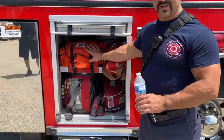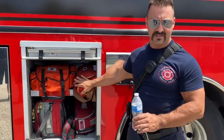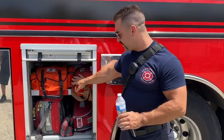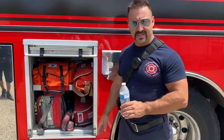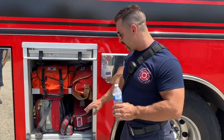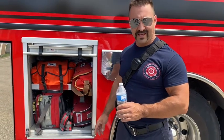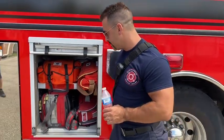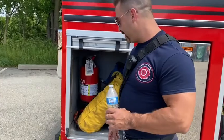Since we do more than fight fires, we have medical supplies here. We're all trained EMTs and some are paramedics, and we can help if you're sick or hurt before the ambulance gets there. We assist the ambulance with a lot of things too. There's specialized medical equipment here including oxygen and an AED that'll shock your heart back into a rhythm.